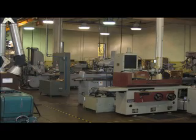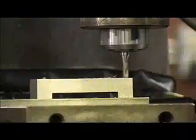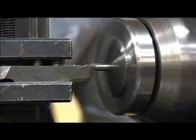The first year consists primarily of learning basic measuring, layout, drilling, sawing, and lathe work.